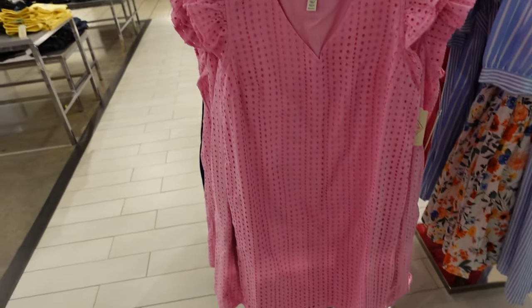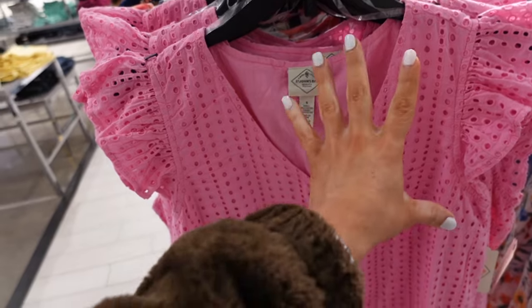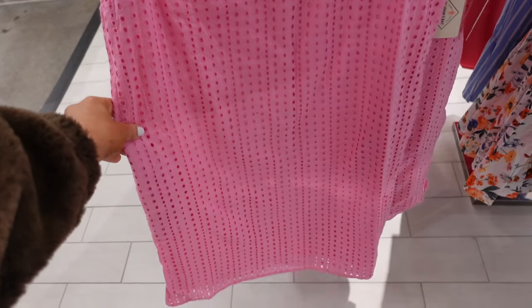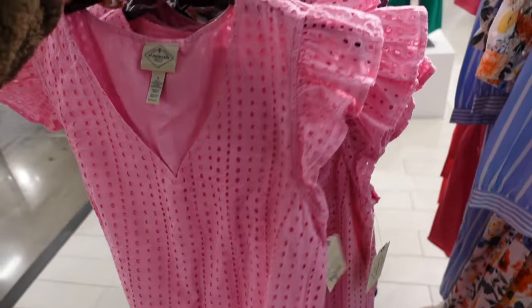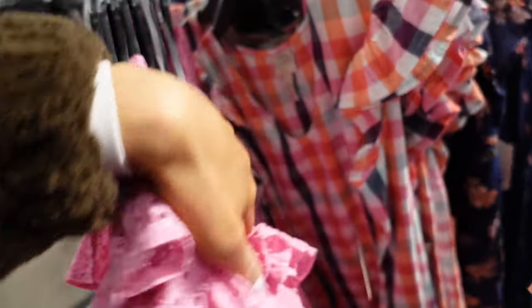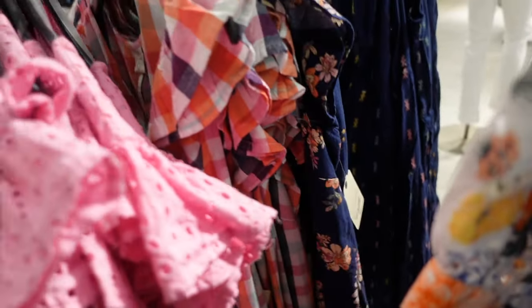New is this flutter sleeve eyelet dress from St. John's Bay. So this has a V-neckline, the little flutter sleeve, it's completely lined, relaxed fit with pockets and then that seam fit through the back. This cut also comes in a multicolored gown and also a navy floral, and these are $54.